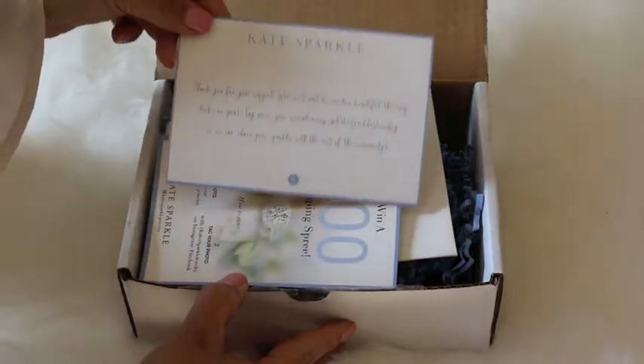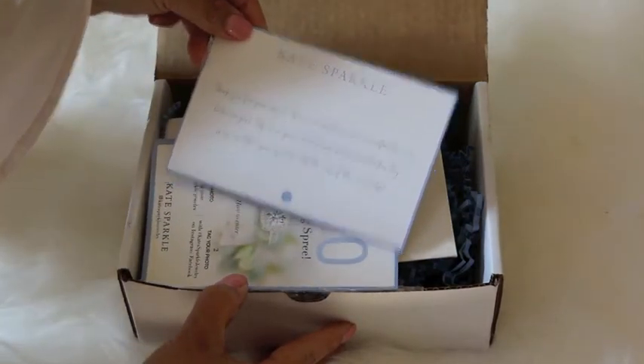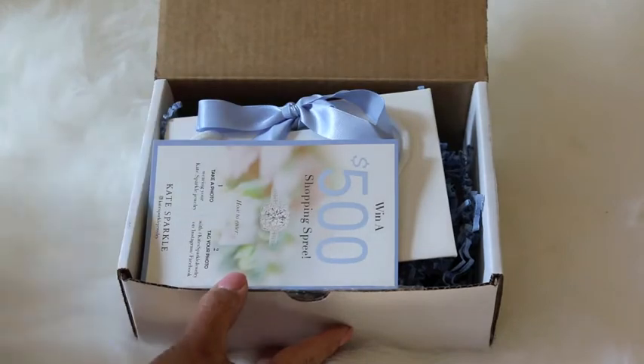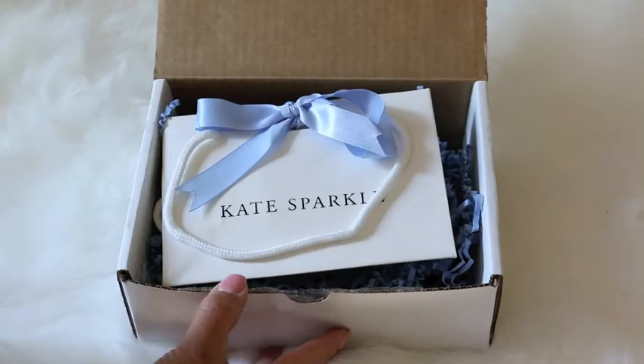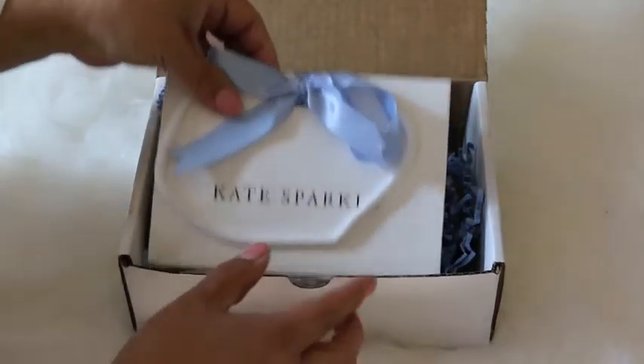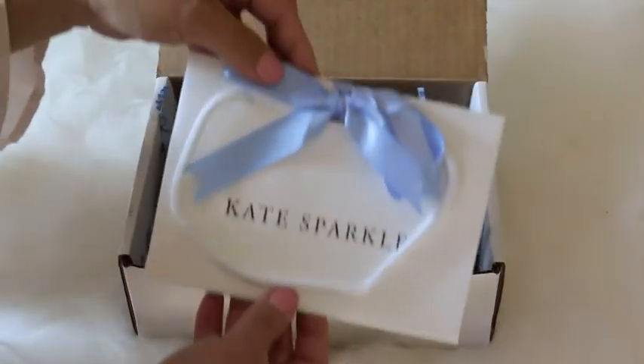This is the package that arrived at my front door, and what's really nice is that it's sturdy, quality packaging and not just some little padded manila envelope. That's a nice added touch that Kate Sparkle provides, and they even include a cute little gift bag and filler to go right in it.